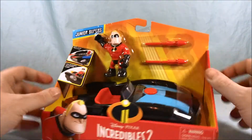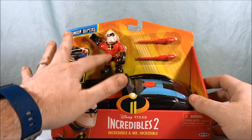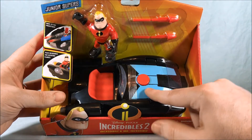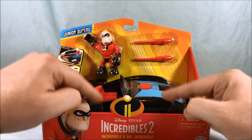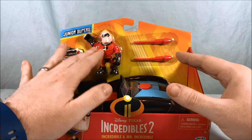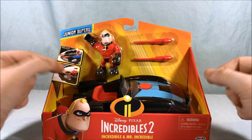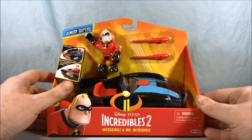That was my major complaint about this set, because they have a two pack of figures that's Mr. Incredible and Jack-Jack and it's the same costume. I really wish the Mr. Incredible that came with this had his old costume that has the same colors as his car — a light blue and black. I love that costume, and it would have made me want to buy the two pack to get Jack-Jack because I would have had two different versions of Mr. Incredible instead of the same one twice. That's just my two cents on that.